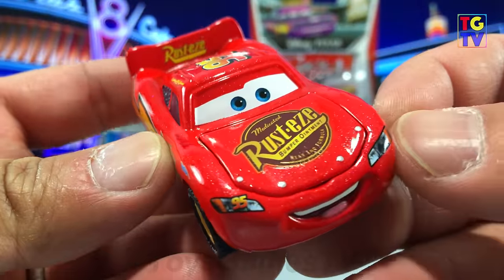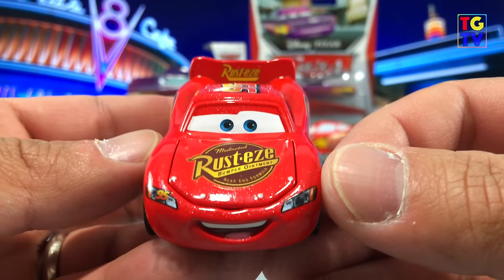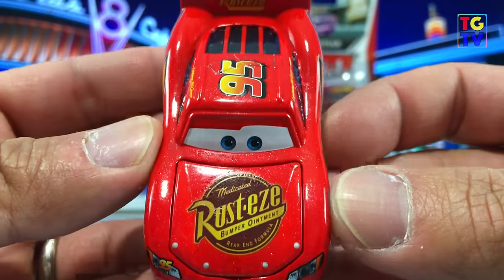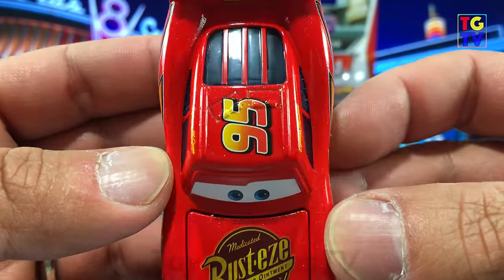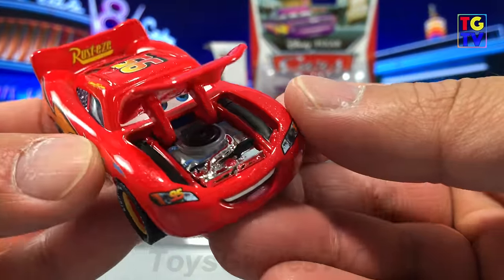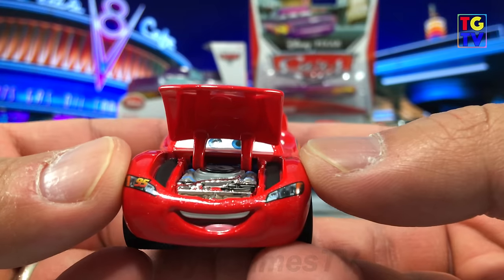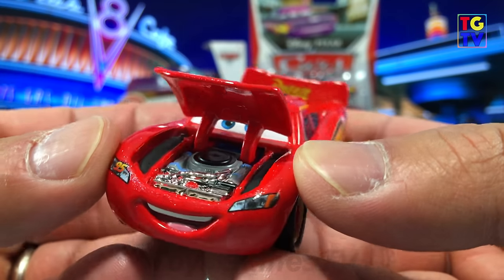In the front, you'll notice his headlights, mouth and hood — all perfect. With the Precision series, the cars have moving parts. You can actually lift Lightning's hood up and see his engine. It's a supercharged V8 engine and you can see that it's painted and has chrome parts. Overall, this is a great die cast car. Definitely the next step up in quality and detail.